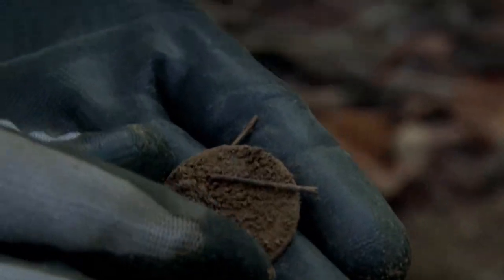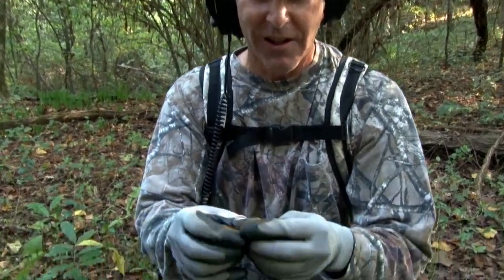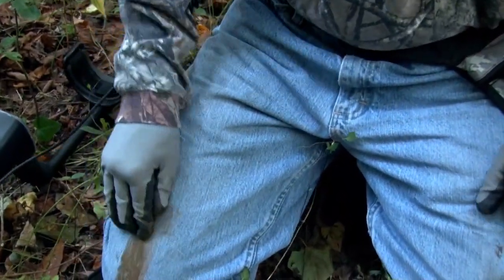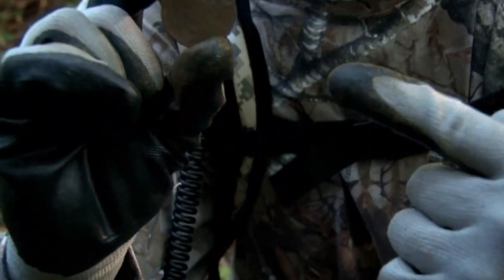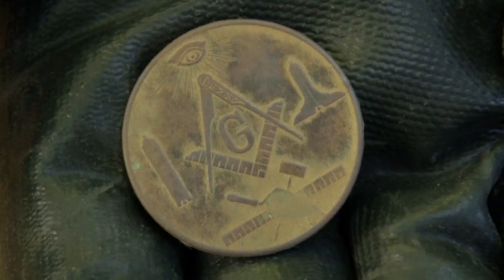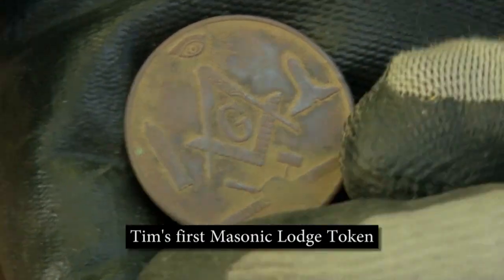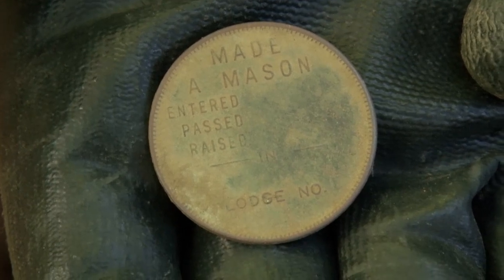Holy cow. Look at the size of that. Check this out. I cannot believe what I just found — I've never found one of these. This is really cool. KG is going to be upset. Look at the G in the middle. Does anybody recognize that symbol? My son — I got my son in the park. Big roundness.